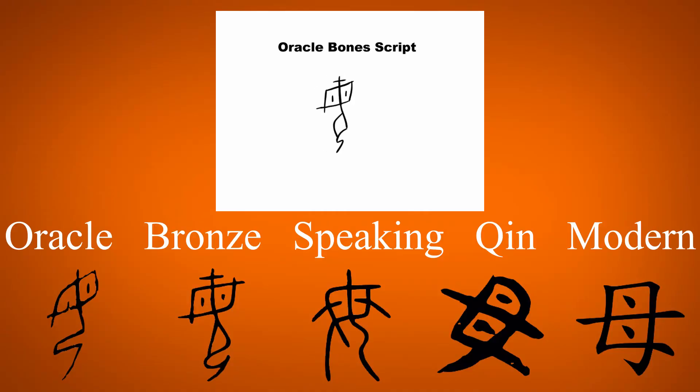This kanji developed from a pictogram of a woman kneeling with prominent breasts and nipples. This is similar to onna, meaning 'woman,' and both turned on their left sides as they developed. However, onna lacks the dots for the nipples and lost one of the breasts as it evolved.